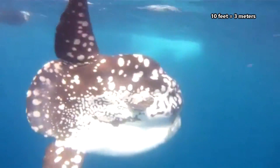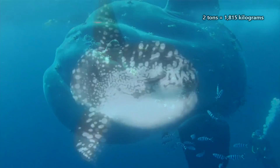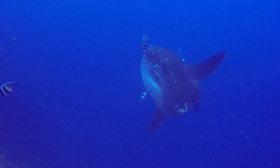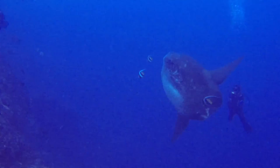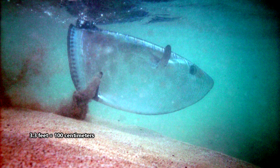Ocean sunfish can reach 10 feet in length, 13 feet in height, and weigh up to 2 tons — that's about the weight of an SUV, or a giraffe. However, not all ocean sunfish reach these gargantuan sizes. For example, the slender sunfish isn't known to attain lengths of over 3.3 feet.